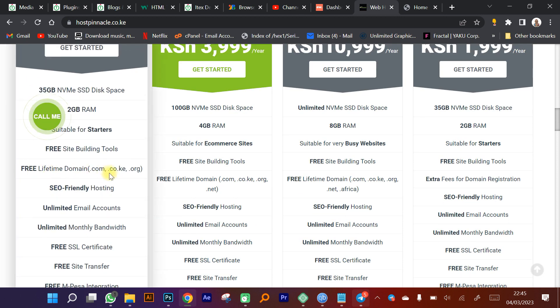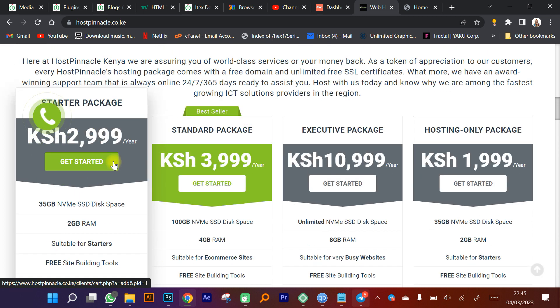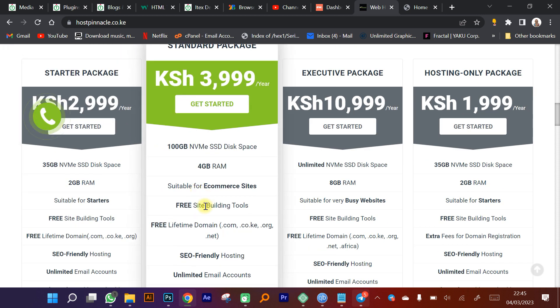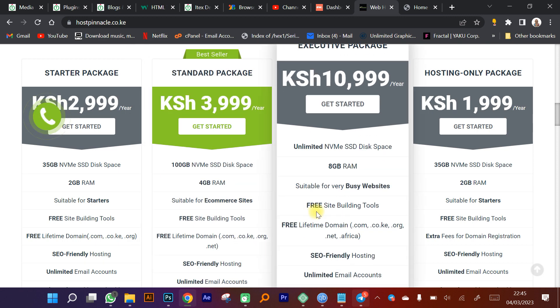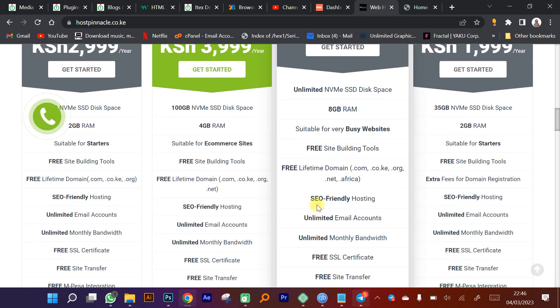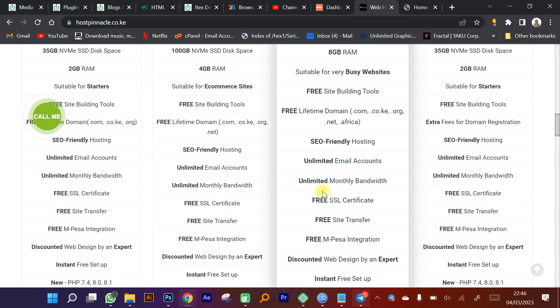The starter package at 3,000 shillings per year includes a free lifetime domain — .com, .co.ke, or .org. The standard package at 4,000 shillings gives you .com, .co.ke, .org, and .net for free. All packages come with unlimited emails — you can create as many email addresses as you need.